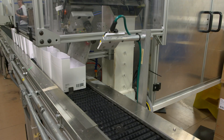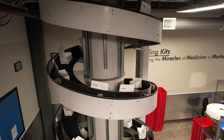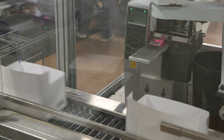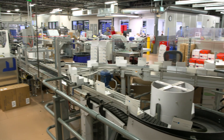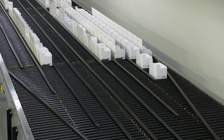Before any sample can be collected, a collection kit must be assembled. LabCorp Central Labs introduced the industry's first automated kit building line in 2002 and added a second kit building line in 2021 at our European Operations Center in Belgium.